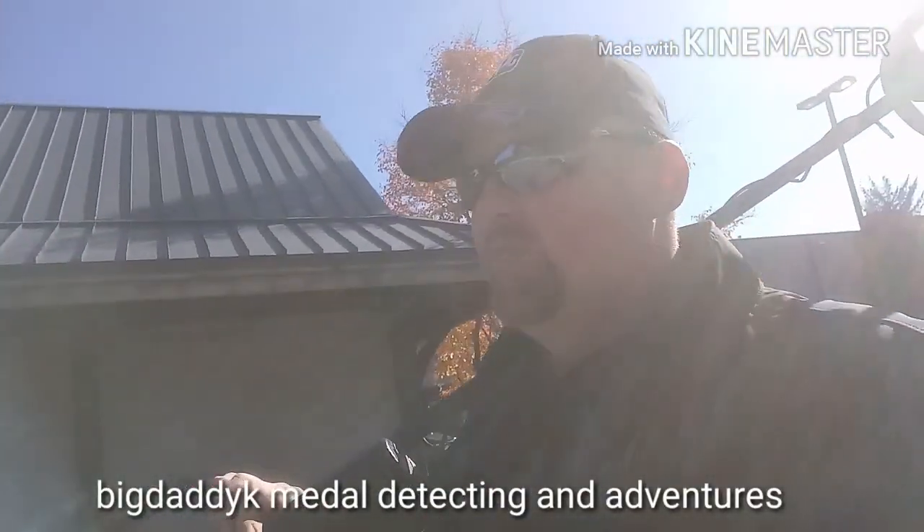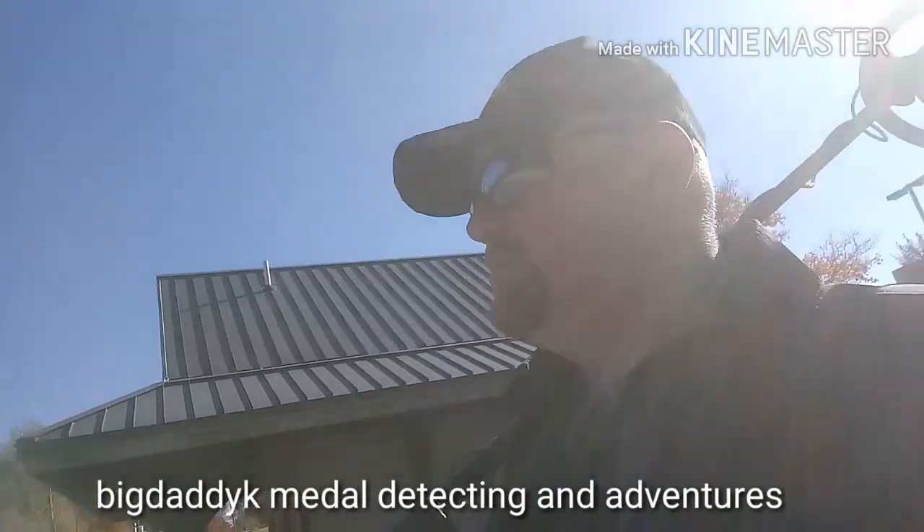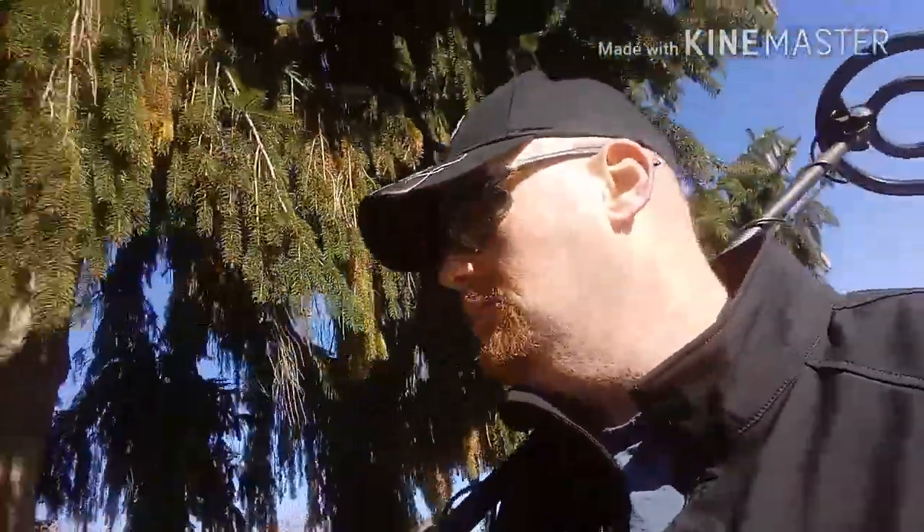What's up YouTube, you ready for another adventure with Big Daddy K? All right, we're at another park. I'm gonna check it out. I don't think this one has a playground, just some ball fields and trails. Where I live we have a walking trail that goes from here to another town. We're gonna go around these ball fields and around some different places in the park and see what we can find. The river runs right along here too. Another day we might come magnet fishing. All right, I'm gonna get to swinging and see what I can find.